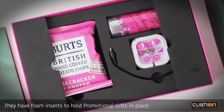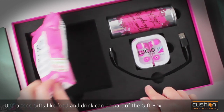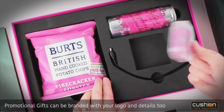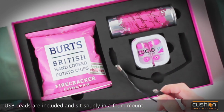They have foam inserts to hold promotional gifts in place. Unbranded gifts like food and drink can be part of the gift box, and promotional gifts can be branded with your logo and details too. USB leads are included and sit snugly in a foam mount.